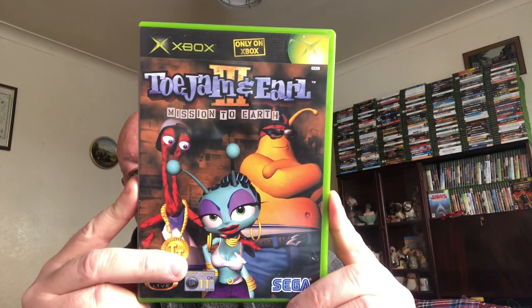Next one — I paid a pound for this and it's currently selling for 10 pound. It's all complete as well. It's Troll Jammer NL 3: Mission to Earth, and it's only on Xbox — an Xbox exclusive.